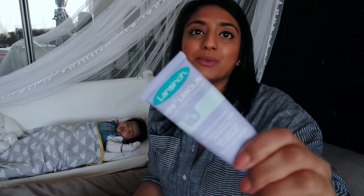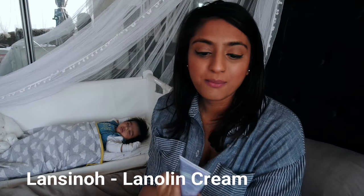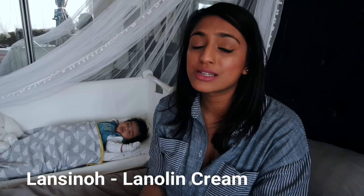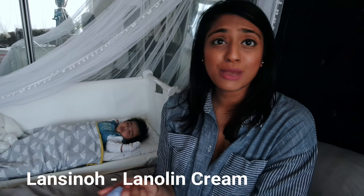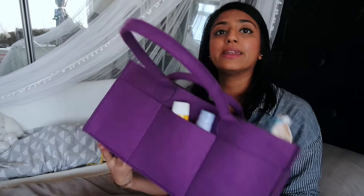Because I'm feeding I'm also using Lansinoh lanolin cream. It is quite expensive but it soothes really well and because it's made of natural stuff you don't need to wipe it off before you feed — that is one of the really good things about it. It's a little bit on the pricey side but during the first few weeks when I was really struggling to feed, this was a lifesaver. So that's all my bits and bobs in my nappy caddy.